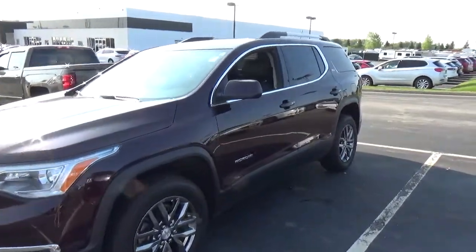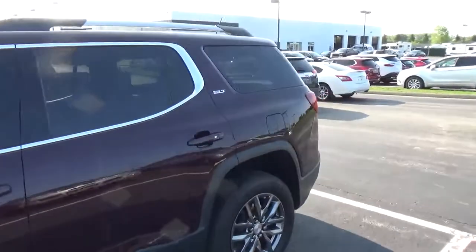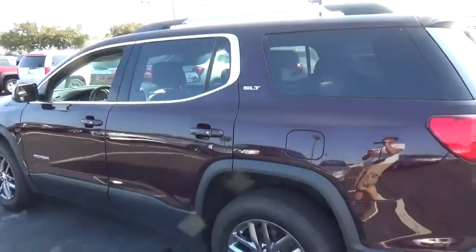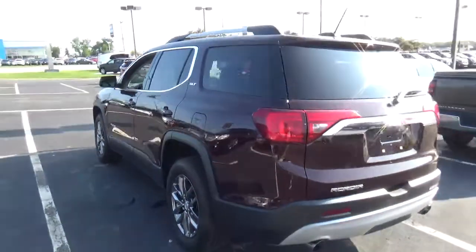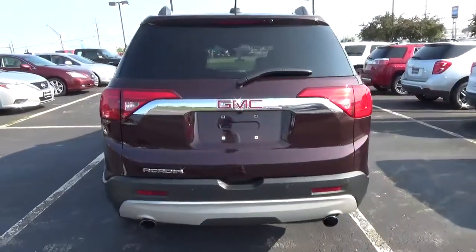Today we've got a 2017 GMC Acadia SLT with a black cherry exterior and a jet black interior. Current mileage is 38,706 miles. 3.6-liter 6-cylinder engine, automatic transmission.